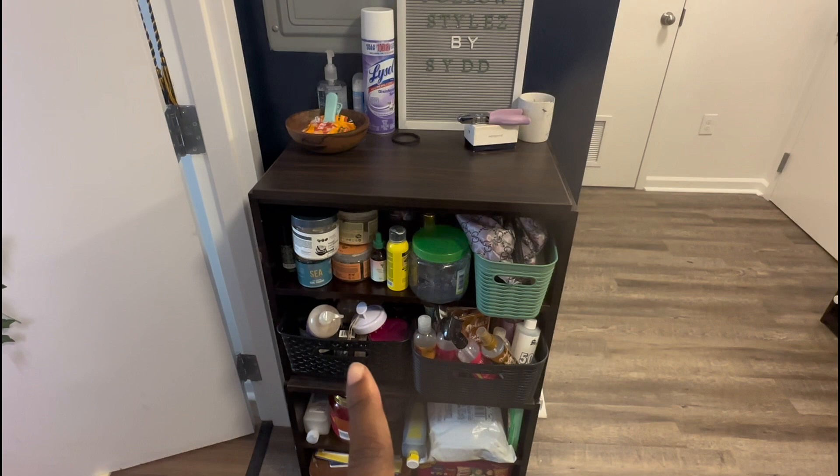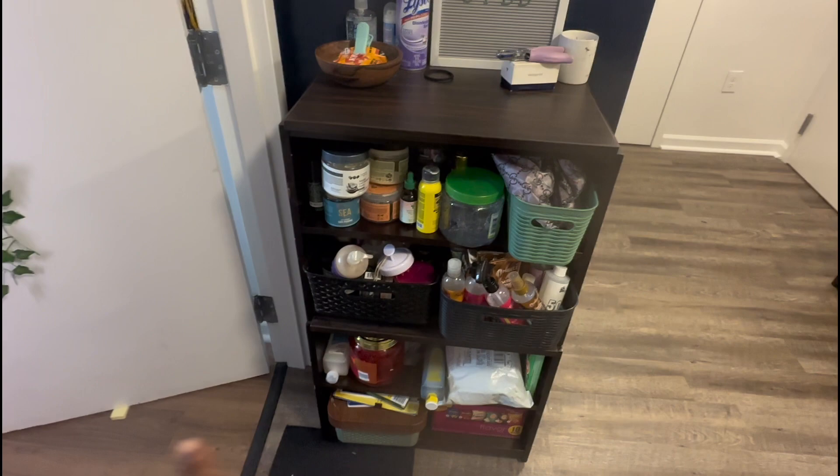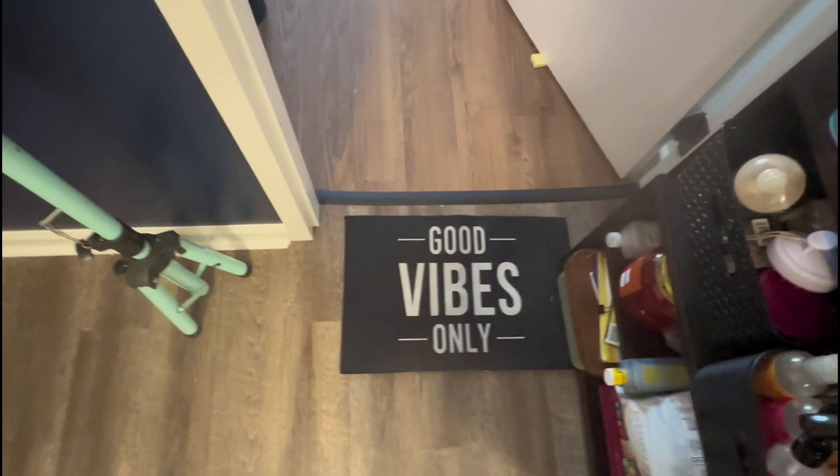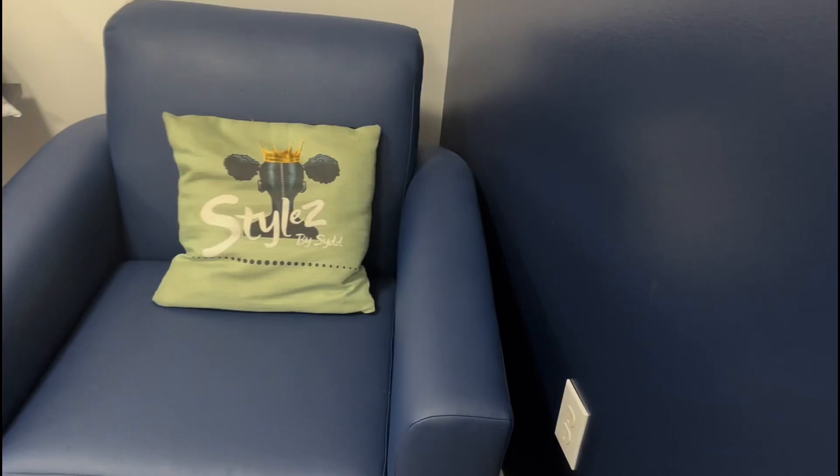Right here are some snacks. Then when we get into my room, I have a 'Good Vibes Only' sign — I think I got this from Sheen. My wig head — go ahead and follow that on Instagram. So you come into my room, this is how it looks.